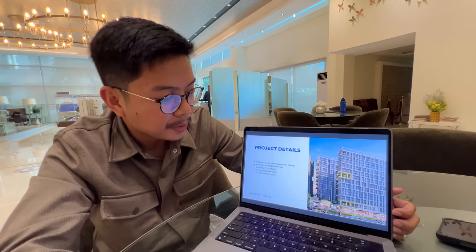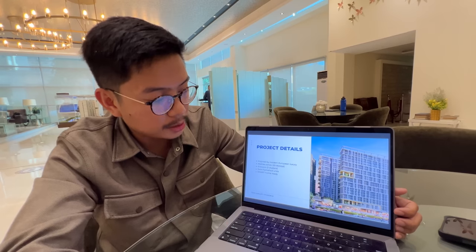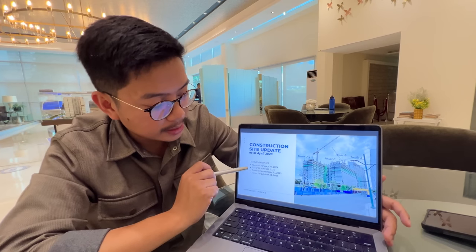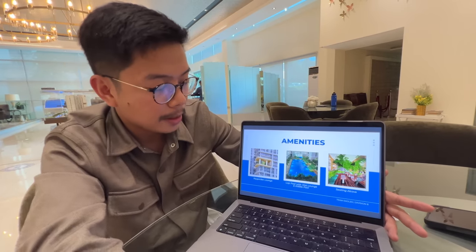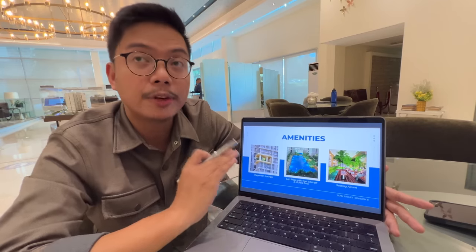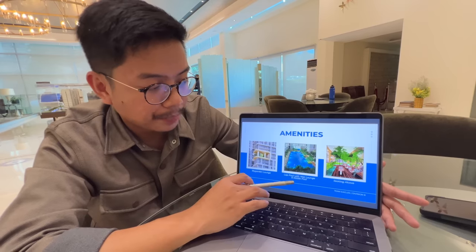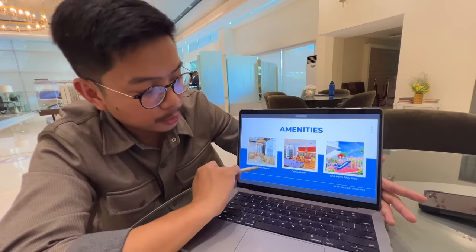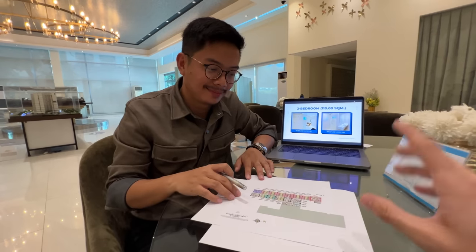For the project details: it's inspired by modern European luxury, mid-rise condo of 25 stories since it's near the airport. Four towers, all units are semi-furnished and smart home ready. Turnover dates: Tower A and Tower B in 2024, Tower C and Tower D in 2025 and 2026. For the amenities on the second floor: sky garden lounge on the 15th and 16th floor, lap pool with wet lounge and kiddie pool, sitting alcove, yoga deck, gym, yoga room, function rooms, game room, and children's play area.